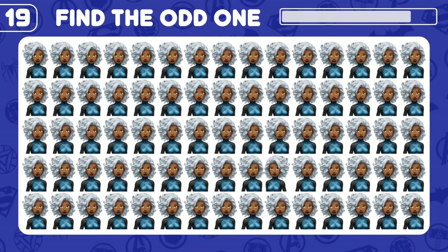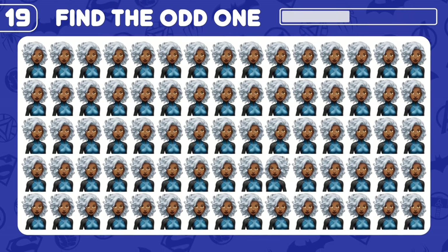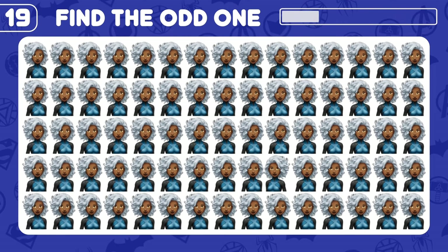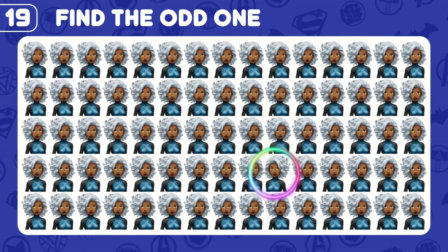Can you find the odd Storm here? Yes, there you go!